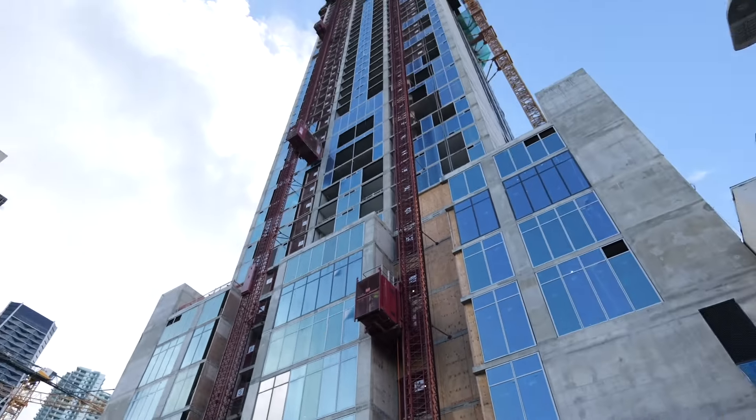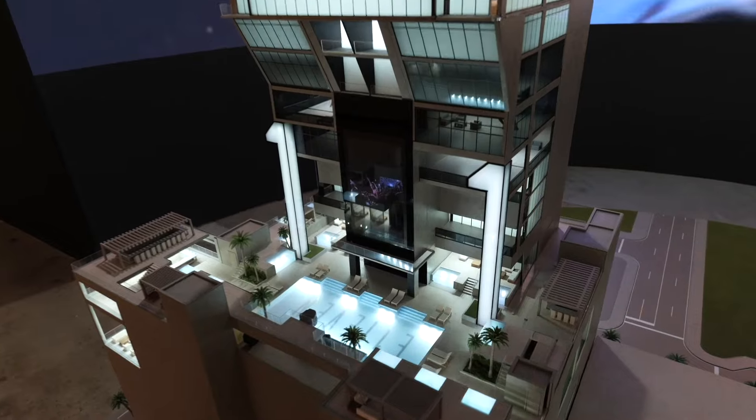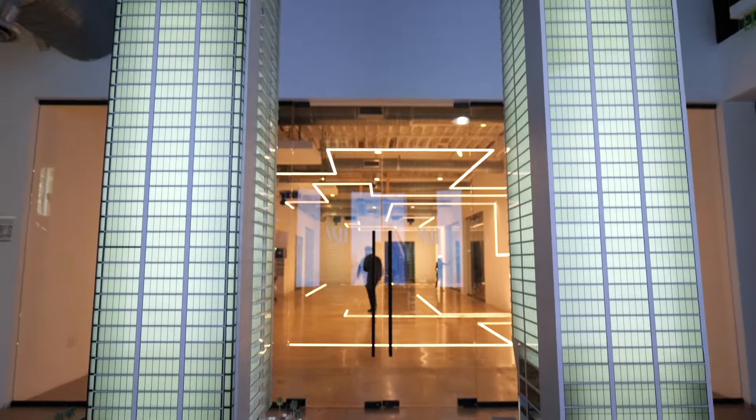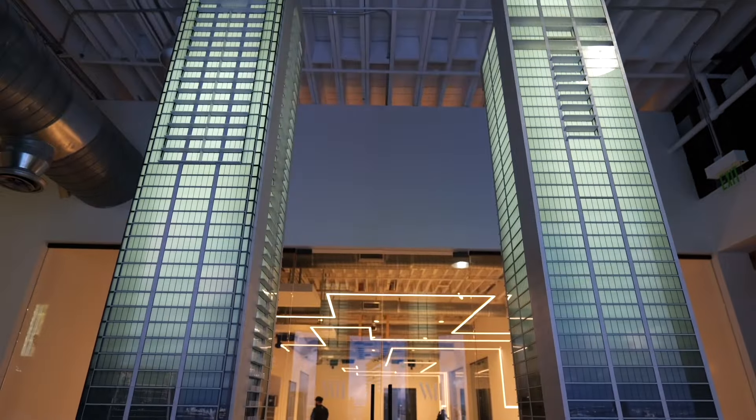Just had a construction worker at this site recognize me from the channel — says he's a subscriber, so if you're watching this, thank you for the kind words. 11 Hotel and Residences, also known as tower number one, will rise 65 stories and have no parking. Its main focus will be to present it as a Vegas-style kind of resort.